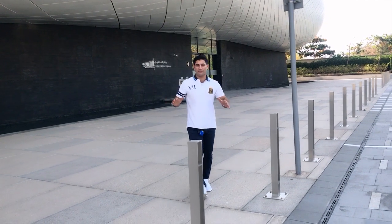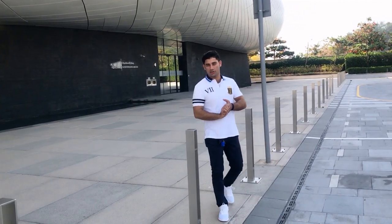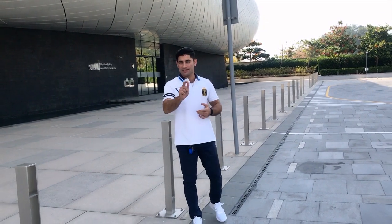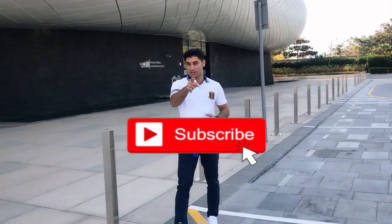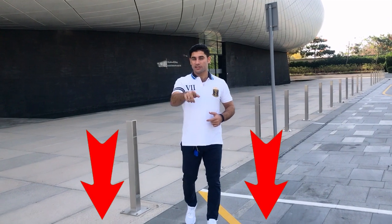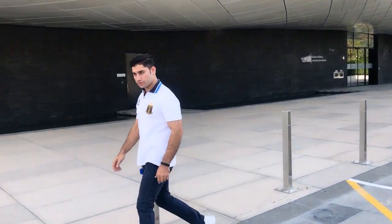It was a fascinating visit to the Itihad Museum. So if you guys like this video, please give it a thumbs up, subscribe to the channel, and feel free to comment. See you in the next episode of Amir Princely Views.